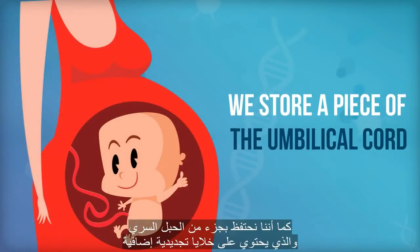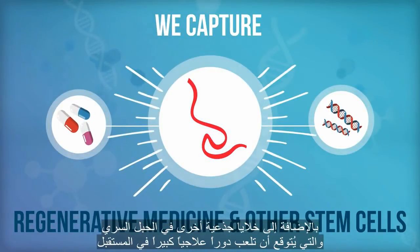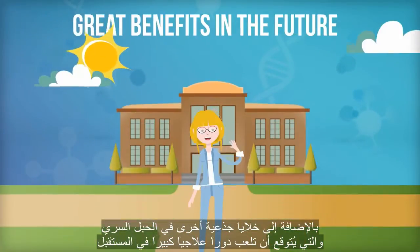We also store a piece of the umbilical cord that captures additional regenerative medicine stem cells, together with other stem cells present in the cord tissue, which are expected to have great therapeutic benefit in the future.